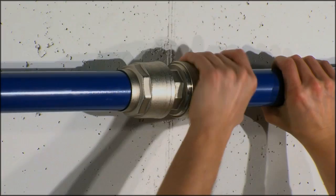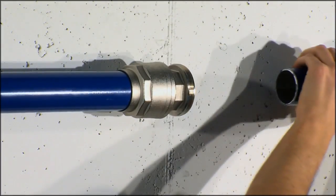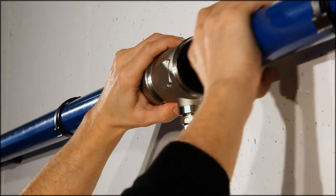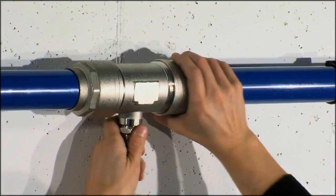In an already existing Infinity distribution line, with a few simple steps, you can replace the main body of the fitting, keeping the same nut connection.